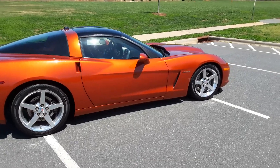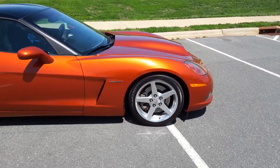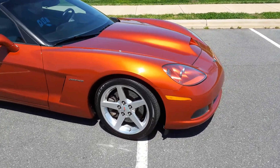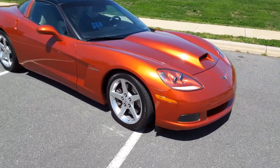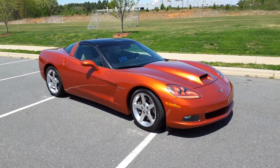I'm walking around this beautiful 2005 Lingenfelder. It's got 30,000 miles on it. The wind is howling out here, but it's a beautiful day in North Carolina. You just get back here on this whole car. It is metallic Daytona orange, sunset metallic.